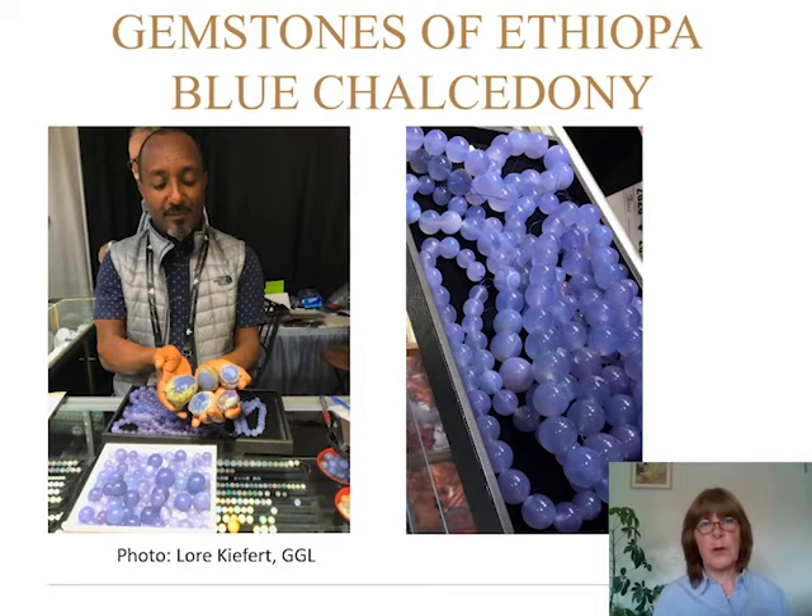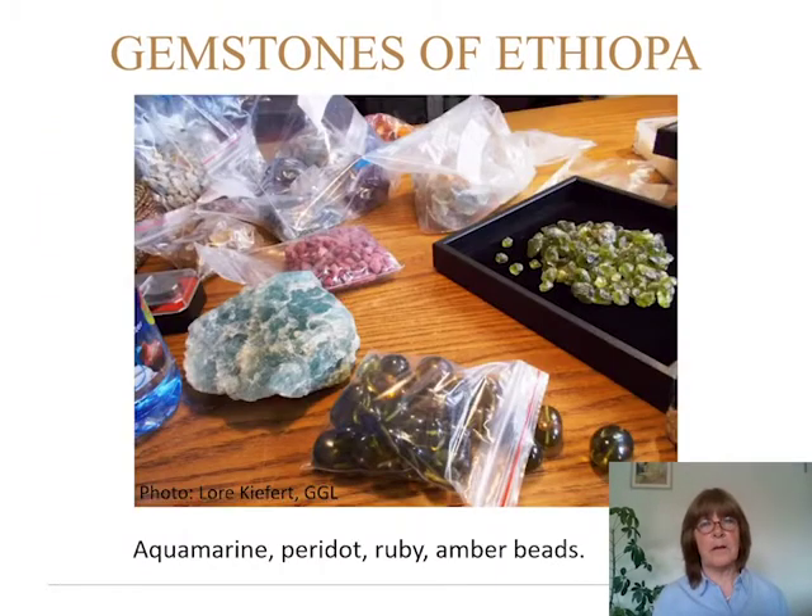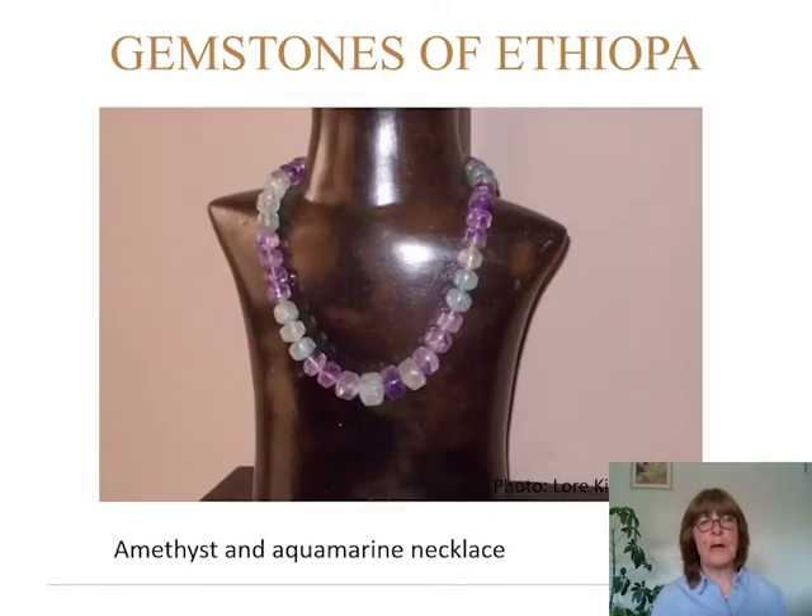There is blue chalcedony, one of the very new finds, first introduced to the trade in Tucson in February 2020. Here is a table with lots of the goods I showed before, but also aquamarine — the big piece is aquamarine. You see the rubies in the back and green amber in the front. In his workshop he has a few pieces to show, including this beautiful amethyst and aquamarine necklace.